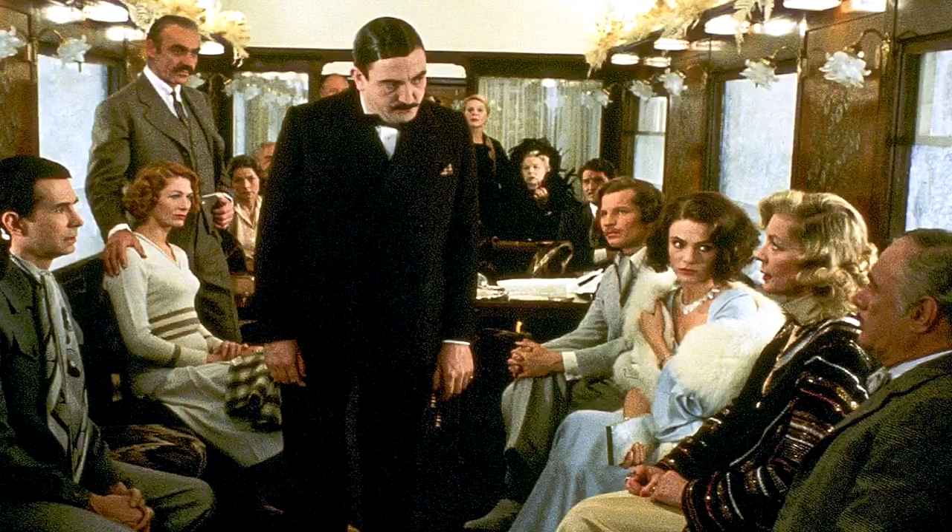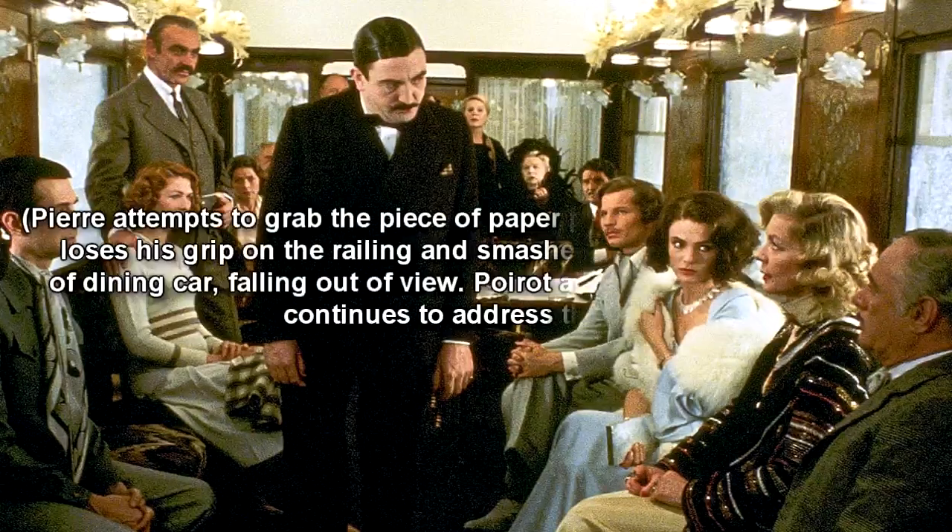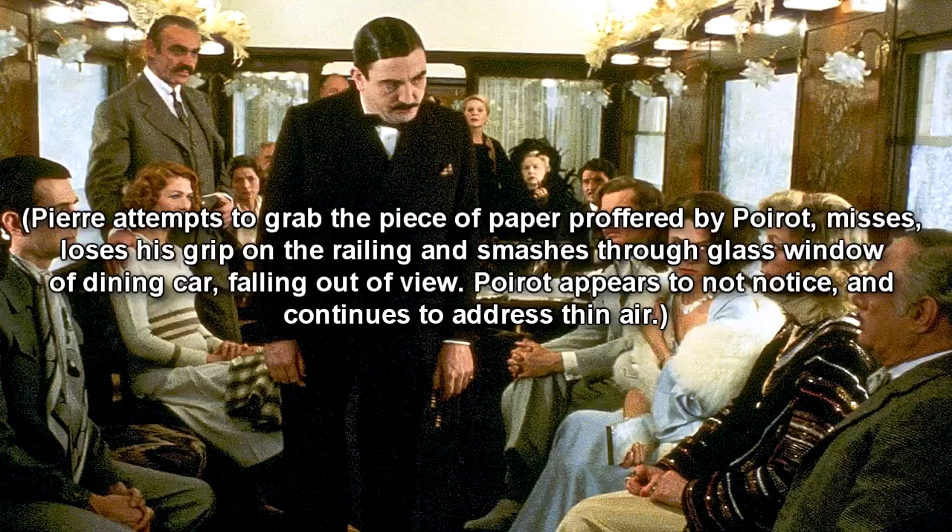Poirot is crawling forward on hands and knees in an effort to approach Pierre, clutching a notebook and a piece of paper. Poirot, shouting to be heard over the din: "Excellent, Pierre, and could you summon to me the passengers to meet here one by one in this order, with the exception of Princess Dregomiroff?" Pierre attempts to grab the piece of paper proffered by Poirot, misses, loses his grip on the railing, and smashes through the glass window of the dining car, falling out of view. Poirot appears to not notice, and continues to address thin air.